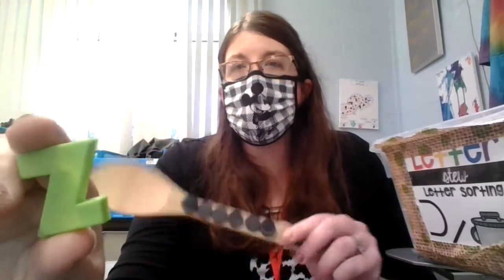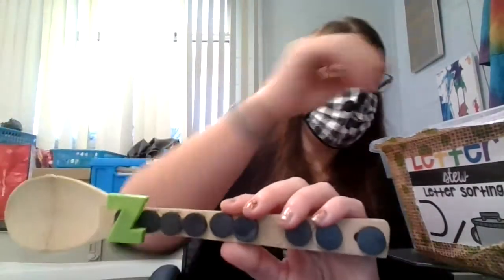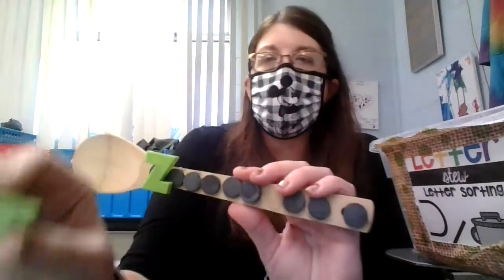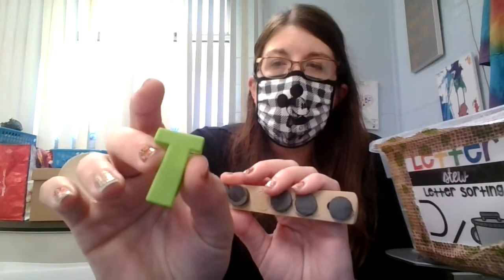What's this letter? Z. Z goes zzz. We're going to put it on our spoon. Next green letter I found, what is this? T goes t, t, t.